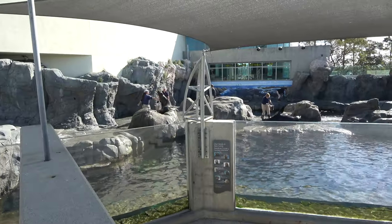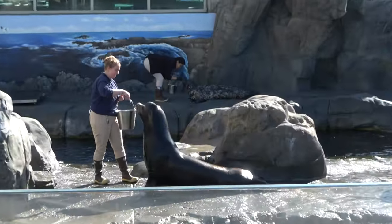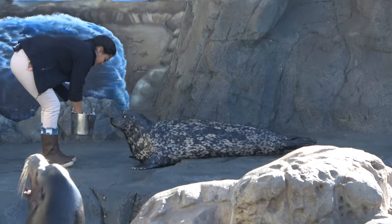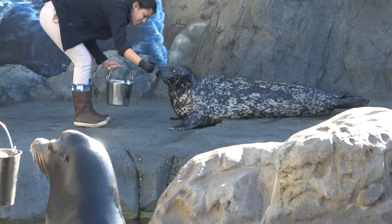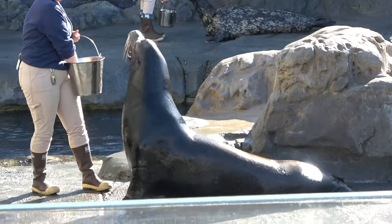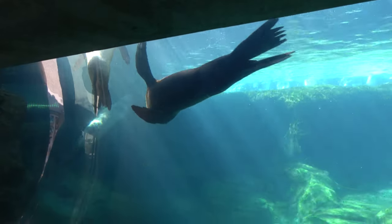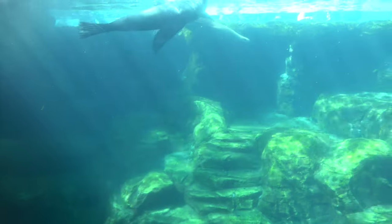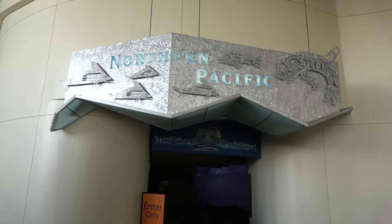One of the larger exhibits here is for seals and sea lions. It looks like a training session is going on, which is fun to walk into — you can see the seals in the back and the sea lions up front. There's also a really cool underwater viewing area for the seals and sea lions that I actually missed on my first walk through the aquarium.